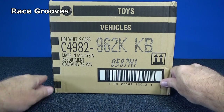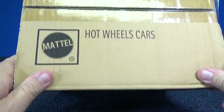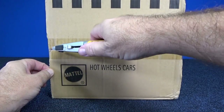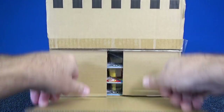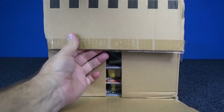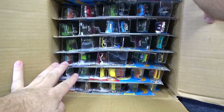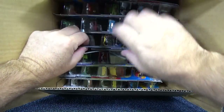Thank you for tuning in to RaceGrooves. I hope you're doing well. Here we have a 2017 K case assortment of Hot Wheels basic cars. These are from 2017. I'm not sure when you're watching this video. Let's see what we have. Now this is a sample of a mix of the 2017 K case assortment from Mattel.